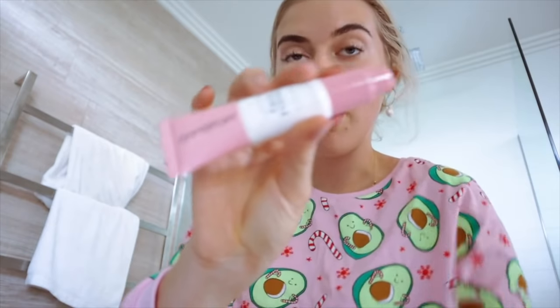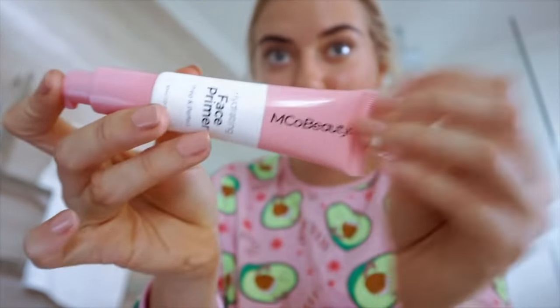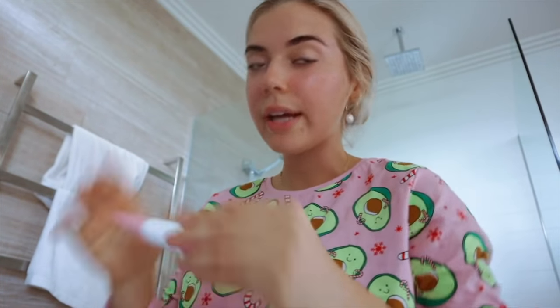I thought I would just bring out my camera while I do my makeup today. I want to do something really, really natural. I'll start with the primer. I have just washed my face so it's all prepped. Enco Beauty hydrating face primer - I love this one. I feel like it's a good dupe for the Tarte, even the Urban Decay primer, and it's so much cheaper.